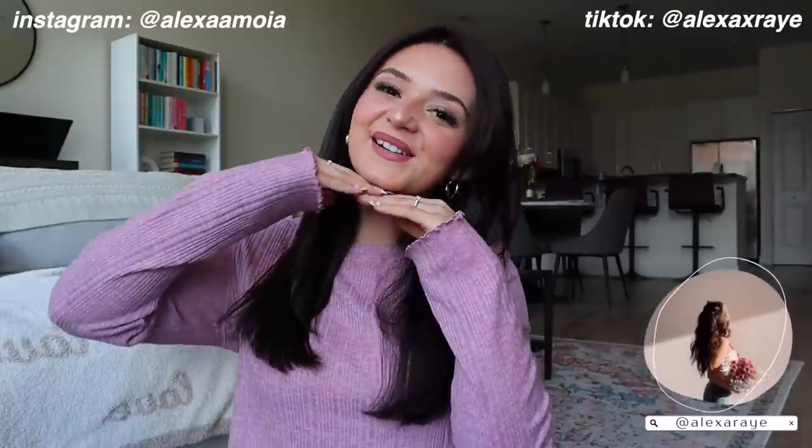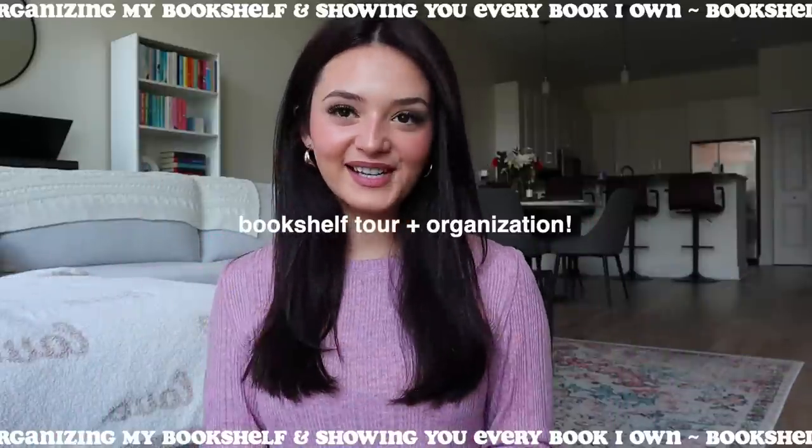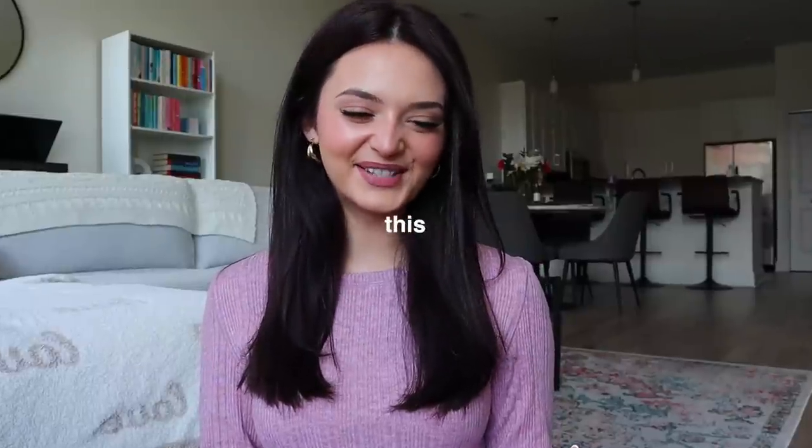Hello everyone and welcome back to my channel, or if you're new here, my name is Alexa Rae, and welcome to a bookshelf tour slash organization video. I'm so happy to be here and I'm so excited for this video.